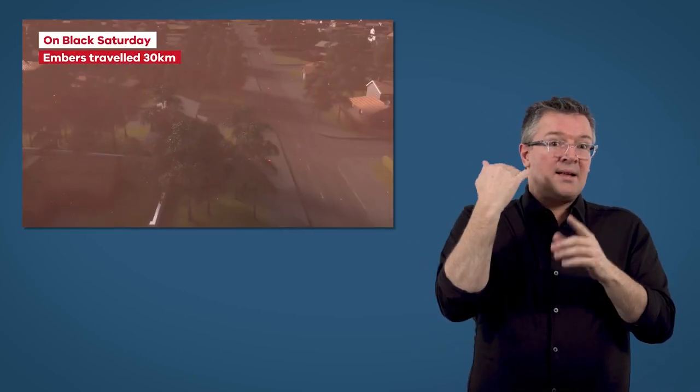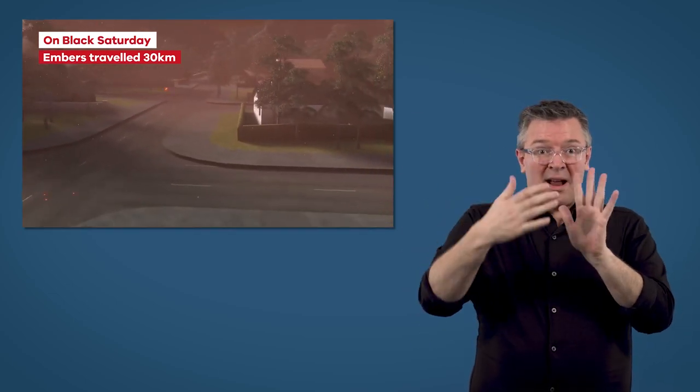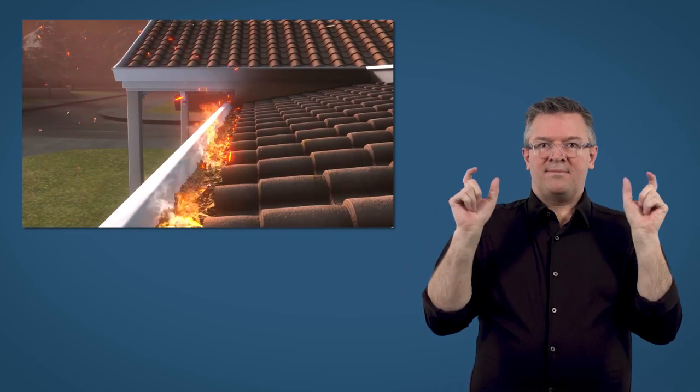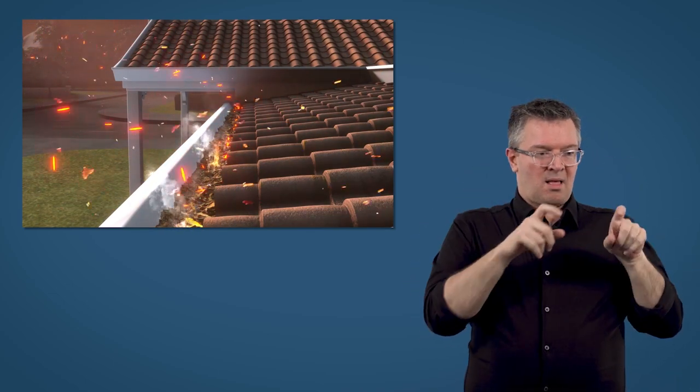On Black Saturday, embers travelled more than 30 kilometres ahead of the main fire. When these embers land, they often start fires where leaves naturally accumulate, like in gutters, doorways and garden beds.